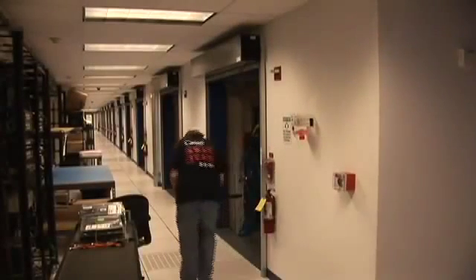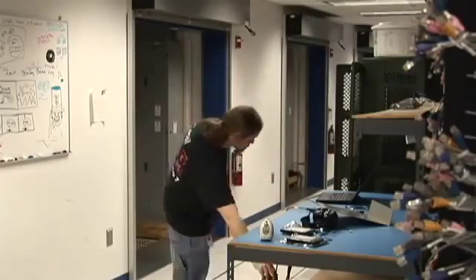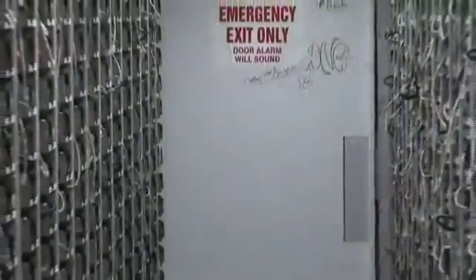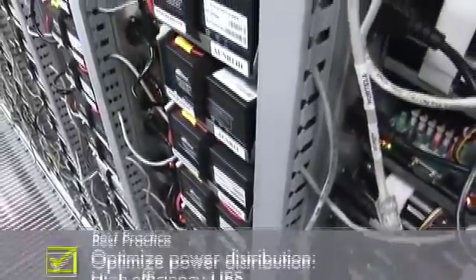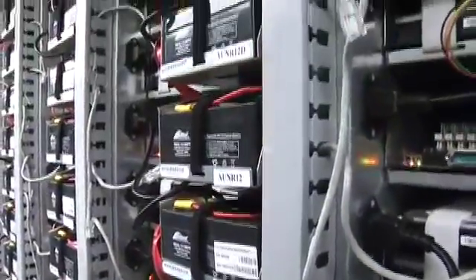In this segment, we follow one of our technicians to the container where he is dispatched to perform a server replacement. Here we see him making his way on his Google-provided personal transportation device. He must first verify the machine location. Each tray is outfitted with onboard UPS running at greater than 99.5% efficiency.